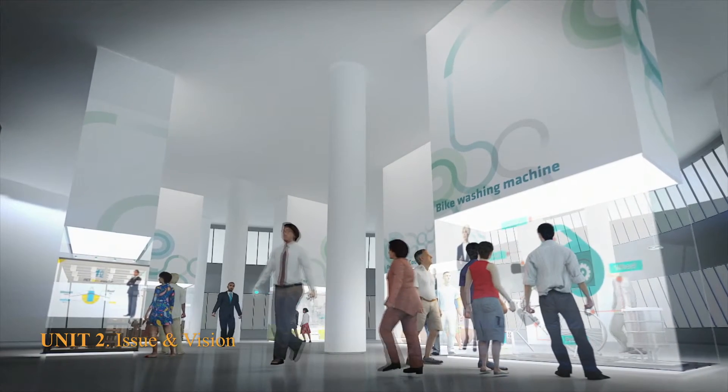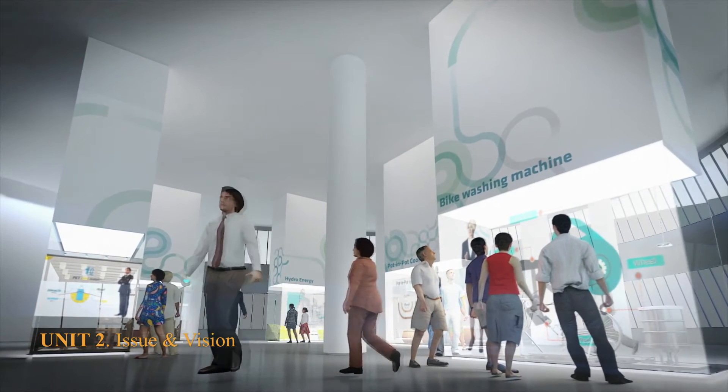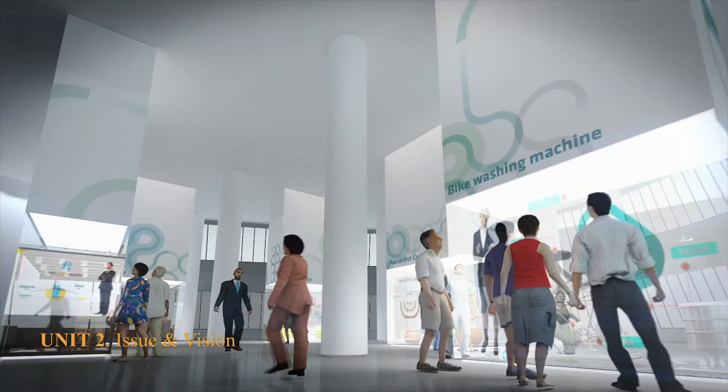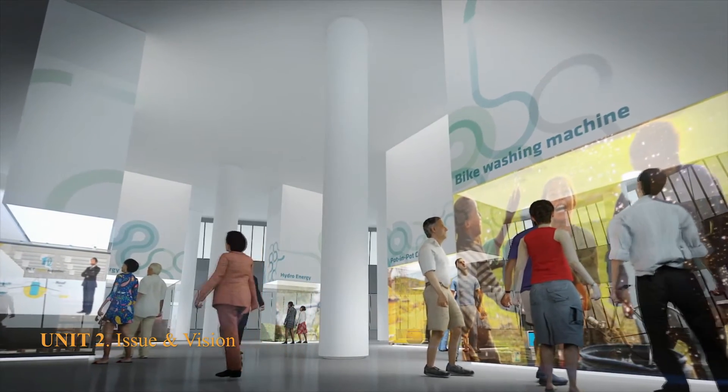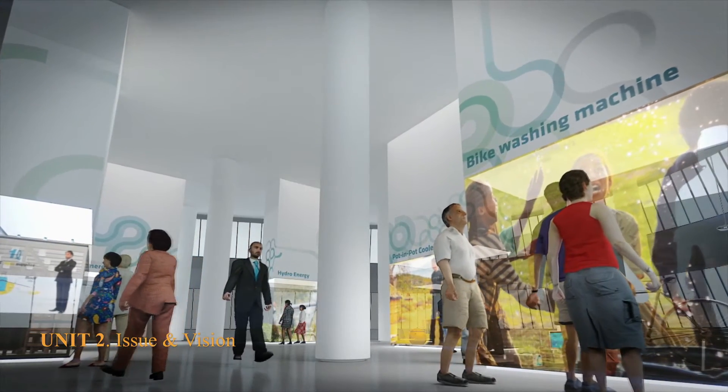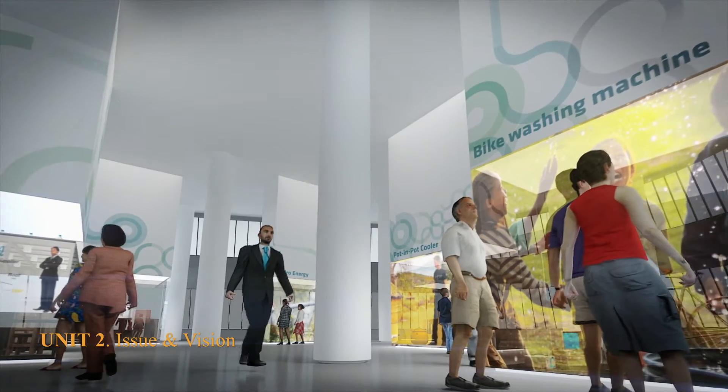Zone 2: Issue and Vision. Here, advanced technologies for overcoming the disbalancement of energy are demonstrated. It is shown that if creative ideas are materialized and new technologies are used in energetically poor countries, we will be able to produce power by renewable sources.